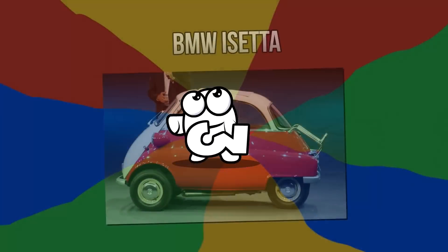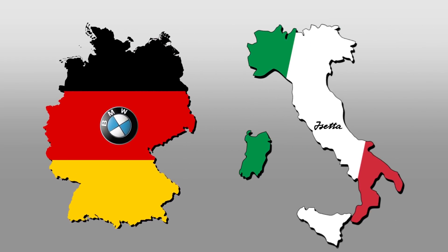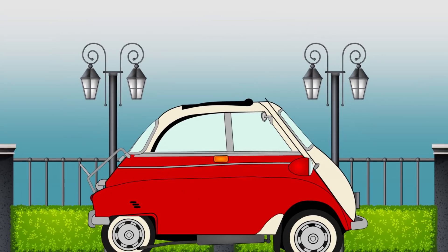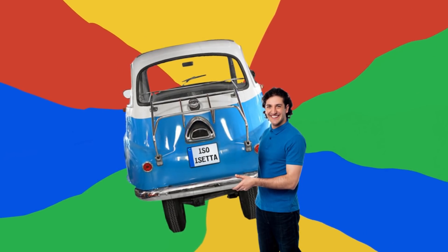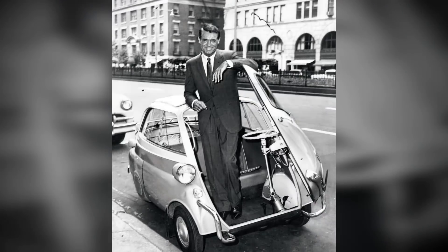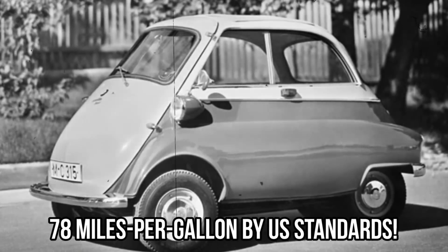Number 3: the BMW Isetta. The BMW tells you it's German, but the Isetta tells you it was Italian-built. Impressive though that sounds, it has its limitations — for starters, you can't reverse. The good news is that it's so light, you can simply step out, pick it up, and flip it in the direction you want to go. First released in 1955, it rose to fame because it was the first mass-produced car with a fuel consumption of 78 miles per gallon by U.S. standards.